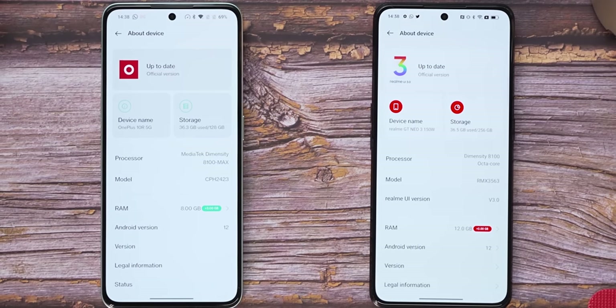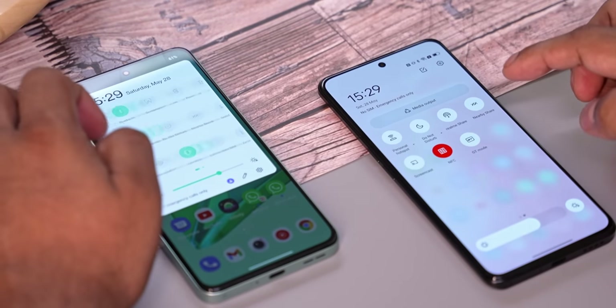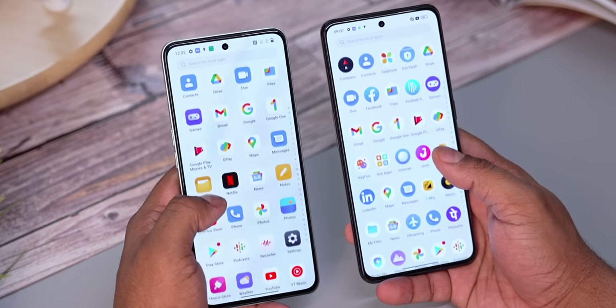Moving on to software — this is the first round where OnePlus scores a comprehensive win. Both phones run Android 12 with custom interfaces: OxygenOS on the OnePlus, Realme UI on the GT Neo 3. Since both share a codebase with ColorOS, a lot of functionality is similar. OxygenOS has its own features like Shelf and Zen Mode, but the real reason OnePlus wins here is that it promises three major Android updates plus four years of security patches for the 10R, compared to two years of Android updates and three years of security patches on the Neo 3. OnePlus also comes with far fewer preloaded apps and ads.